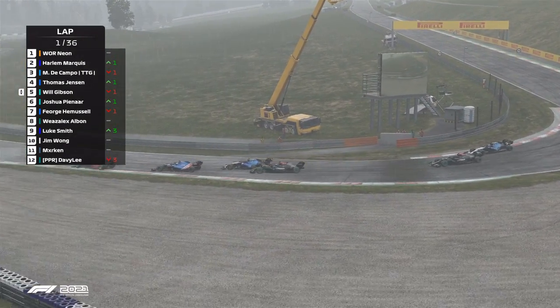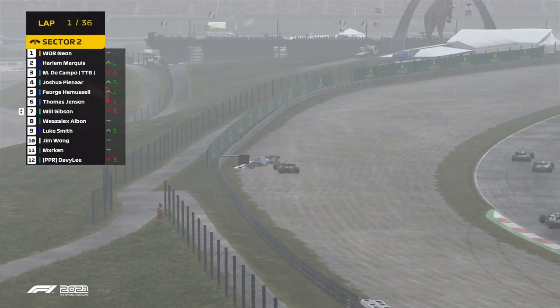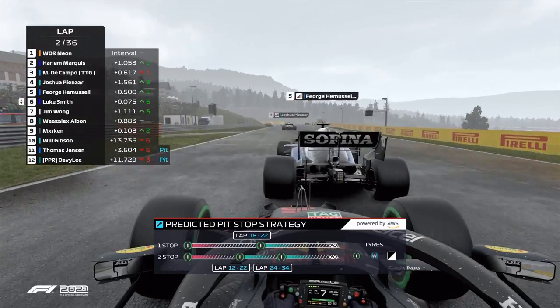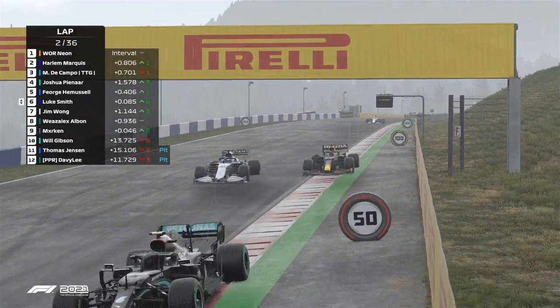Thomas Jensen with a little bit of a dive right there. And Will Gibson — is he going to get past? That's contact, and they're both going to go into the wall. The gap's quite big. The Campo more or less still in reach of Haarlem.